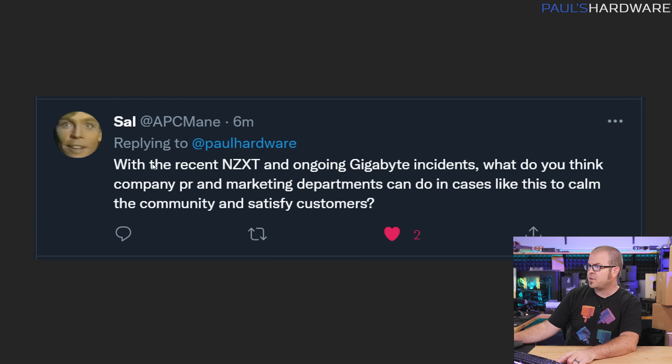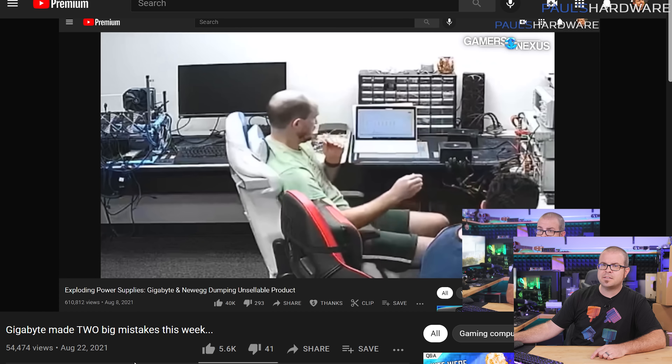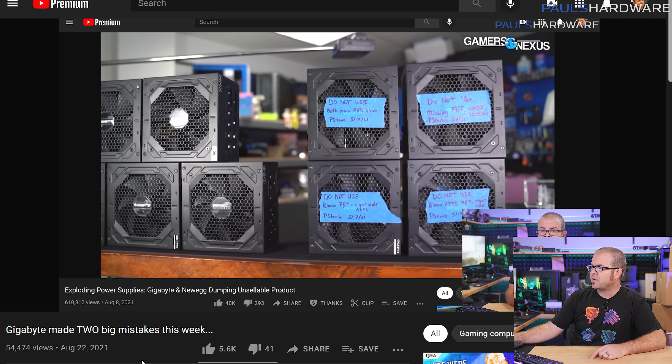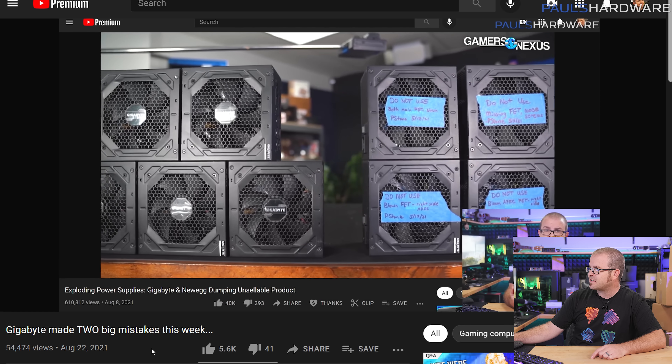This was a reply to a Q&A request I did on Twitter, by the way. You can follow me there at Paul Hardware. I often take questions either from Twitter or from the comment section of the last Q&A video. So, if you're not aware, there's been a lot of discussion in the past week or two about Gigabyte and their power supplies. I covered this on Tech News that was on Sunday.